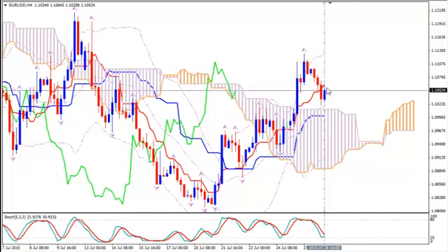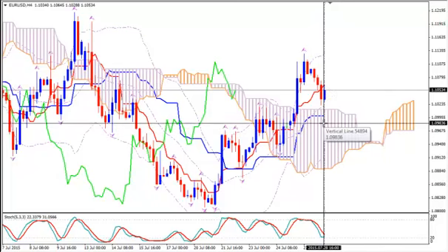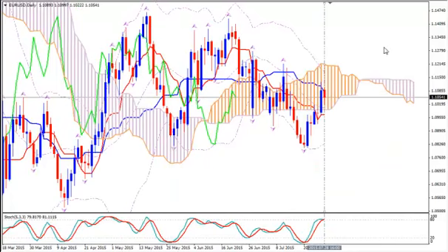Buy when the candlestick closes above Tenkan Sen. I'll give you just an estimate — it may be at 1.1072, but it doesn't mean that you should buy at this price level if a candlestick has not closed above Tenkan Sen. So buy when the price closes above Tenkan Sen. Place your stop loss below Kijun Sen at 1.0984.